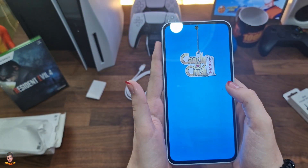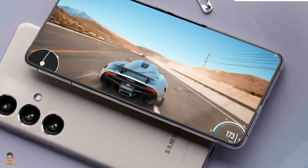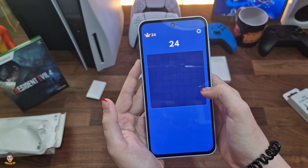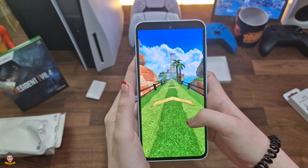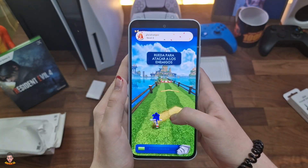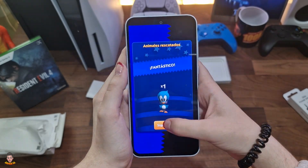Batería que dura 2 días: mantente conectado con el Galaxy A35 y su batería de 5000 mAh (típica) de carga superrápida. Recarga más rápido y permanece conectado durante más tiempo. El Galaxy A35 está protegido del polvo y del agua con clasificación IP67, construido con Corning Gorilla Glass Victus Plus para mayor resistencia a daños.